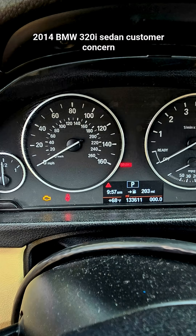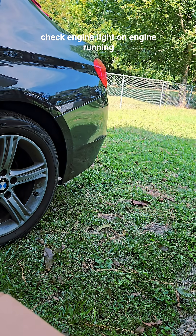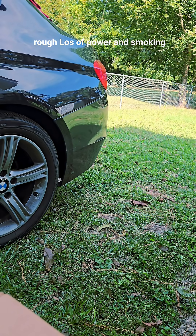2014 BMW 320i Sedan. Customer concern: check engine light on, engine running rough, loss of power, and smoking when starting engine.